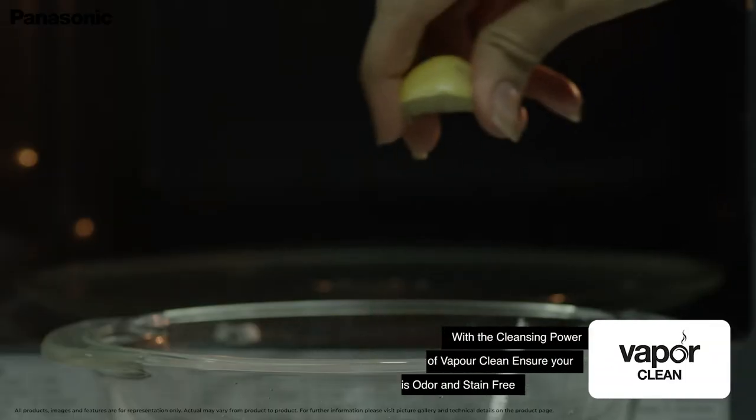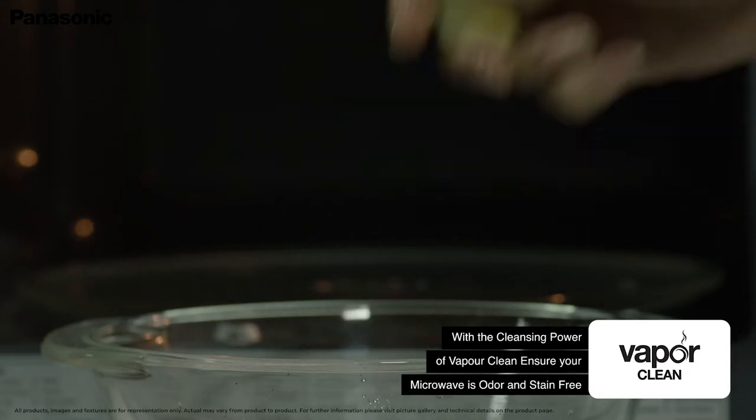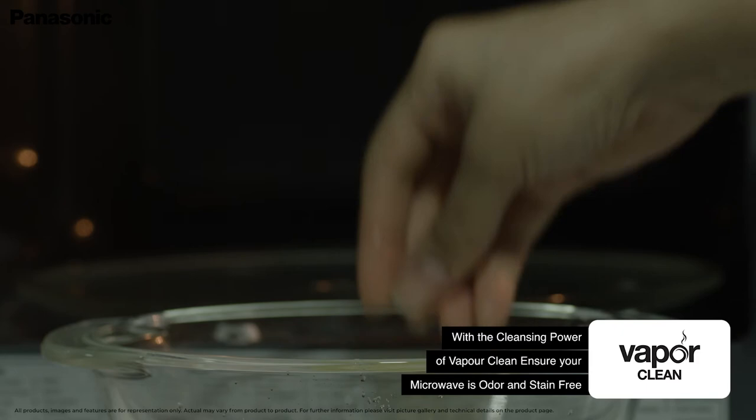The VaporClean system helps you keep your microwave clean and odor-free by harnessing the cleansing power of water vapor.